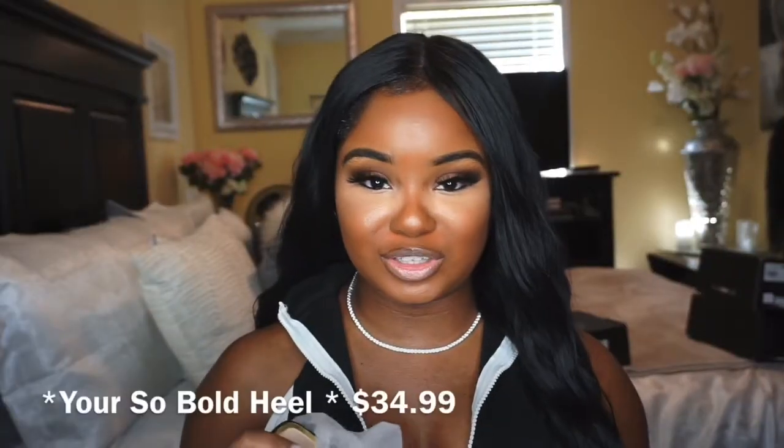What's up beauties, welcome back to my channel! My name is Trini C. Shantae if you are new here. Don't forget to please like this video and subscribe. Today I'm going to be bringing you guys a Fashion Nova shoe haul — I have a few items that I bought and I just wanted to show them to you, so let's get started.